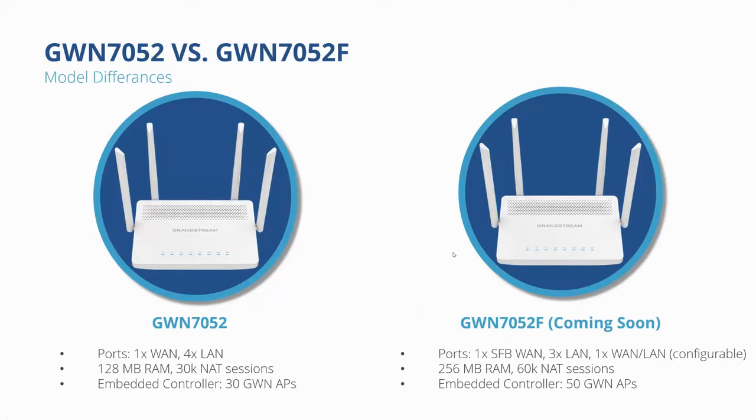The GWN 7052F is coming soon as a more elevated version. Whereas the GWN 7052 has one WAN port and four LAN ports, the GWN 7052F has an SFP WAN, three LAN ports, and one configurable WAN/LAN port for more flexibility. It has 256 MB of RAM for higher performance, 60K NAT sessions, and the embedded controller can manage up to 50 GWN access points — compared to 30 on the GWN 7052 when using the built-in controller.